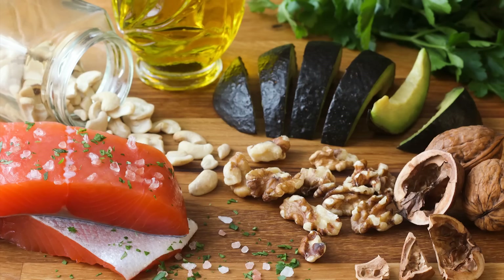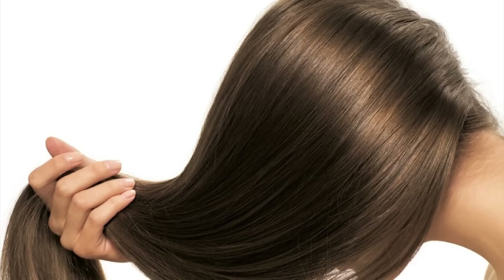Your salmon, tuna, mackerel, and other fatty fish along with flaxseed oil, walnuts, and almonds help reduce inflammation. They give your skin a healthy glow and improve the health of the hair follicles in your scalp.